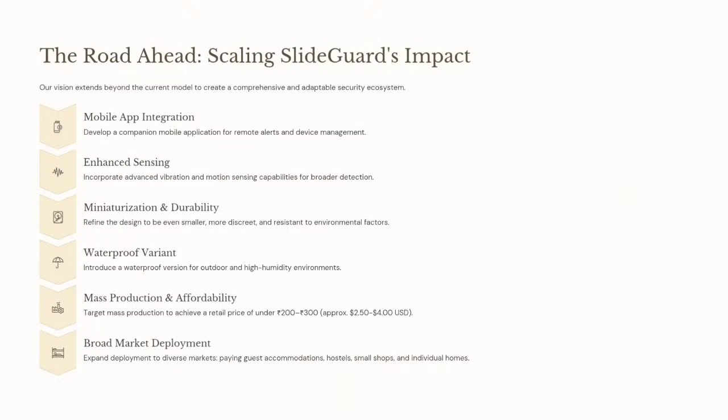The road ahead: future plans for SlyteGuard include mobile app integration and enhanced sensing for broader detection. It will be made smaller to fit in every area, with a waterproof variant, and the price will be just 200 to 300, affordable to everyone.